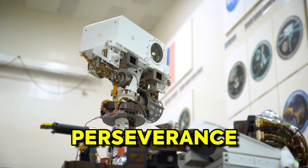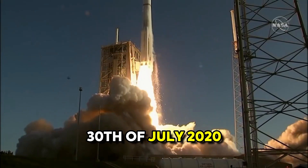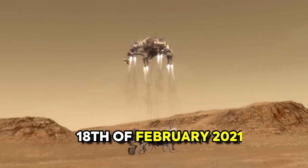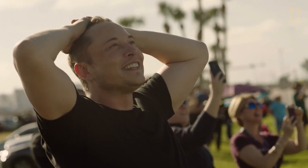Its name is Perseverance, which launched on the 30th of July in the year 2020. The rover was able to land on February 18, 2021, in the Jezero crater. Surely a historical event!